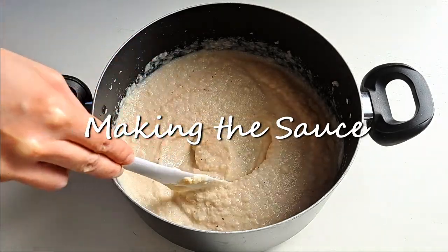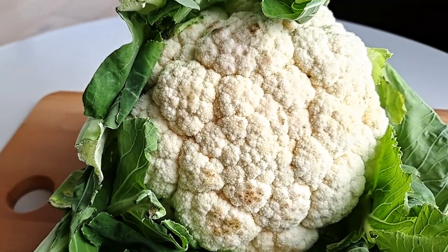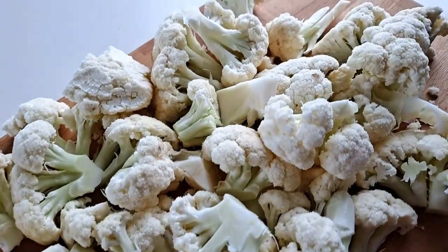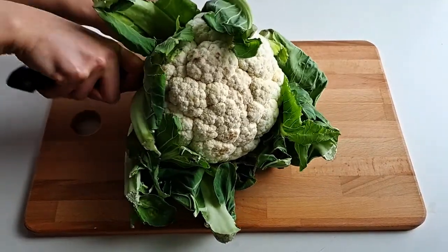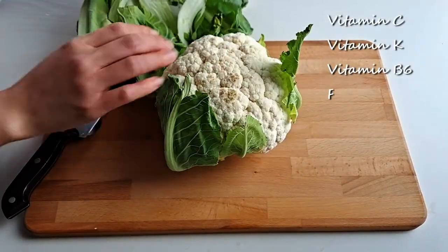First up is making our sauce. The base of this creamy sauce is going to be cauliflower. Some people think that cauliflower is a vegetable that's mainly just fiber with not too much other nutrients going on because it's not very colorful or flavorful. But cauliflower is actually an excellent source of nutrients containing vitamin C, K, B6, and folate to name a few.